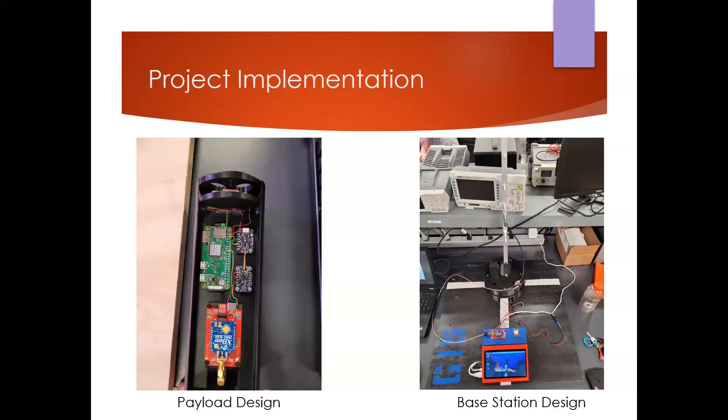For the project implementation, we implemented it into two devices, the first being the payload. The payload is secured into the upper section of the rocket and is equipped with all of our sensors and modules that gather the flight data, which it then transmits to the second device, the base station.